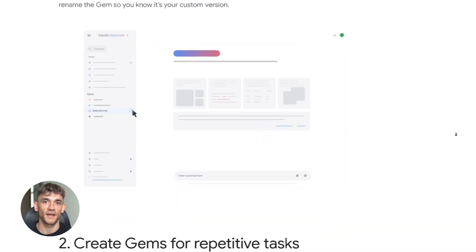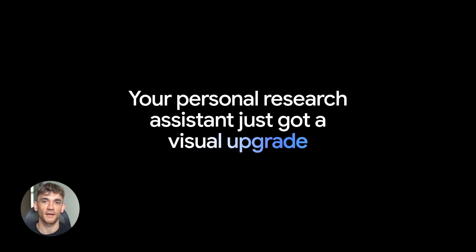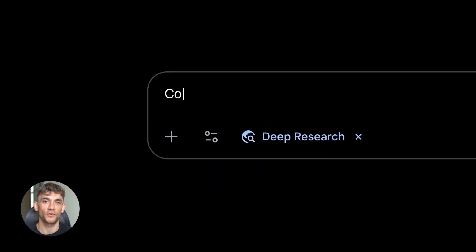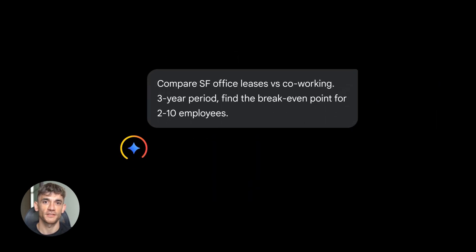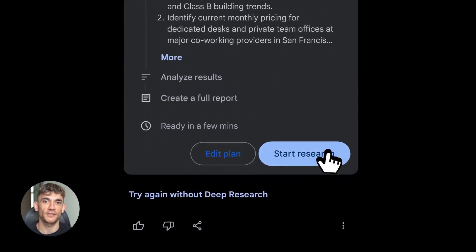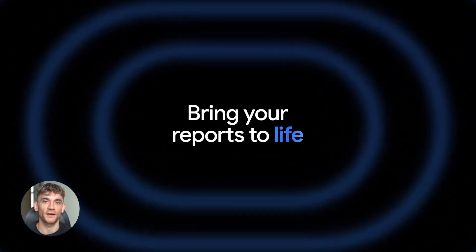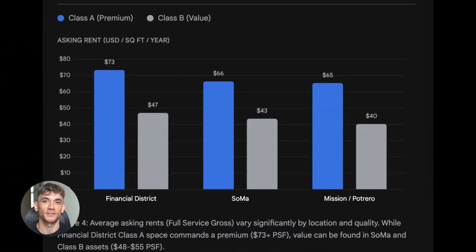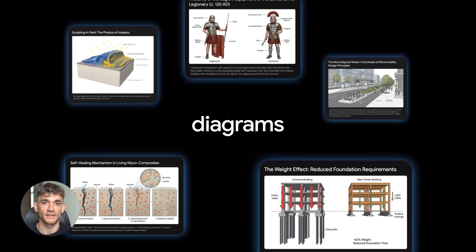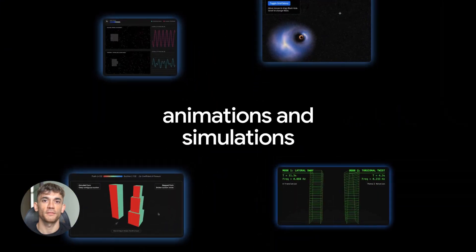Feature four: Gemini File and Data Understanding. This one is insane for anyone who deals with documents, PDFs, reports, spreadsheets, data. Gemini can now read all of it, understand it, and give you answers fast. You get a 50-page report and need to know what's in it but don't have time to read the whole thing? Drop it into Gemini, ask what the main points are, and Gemini reads it, summarizes it, gives you exactly what you need. Five minutes, done.